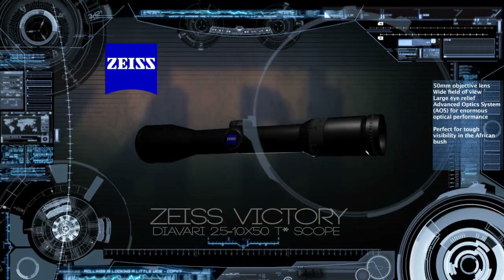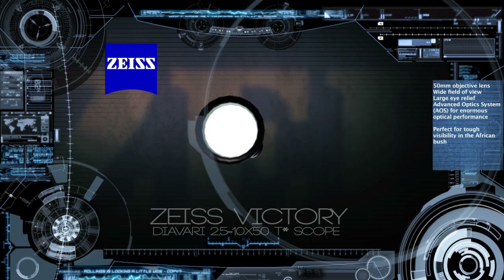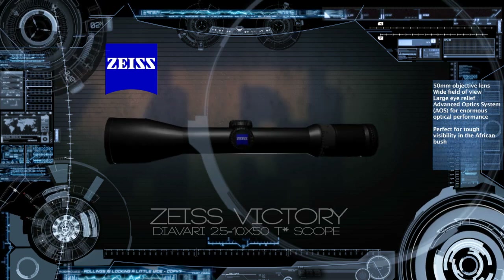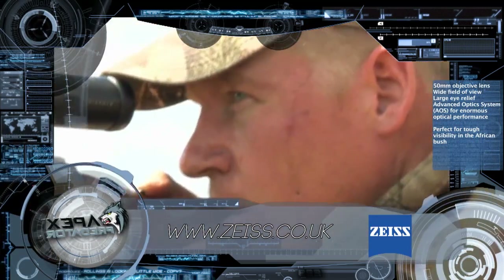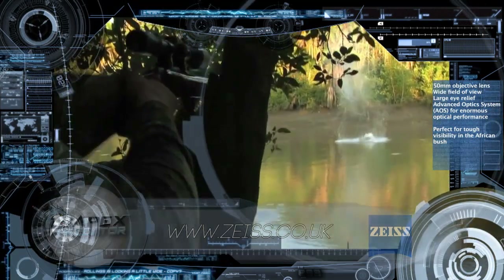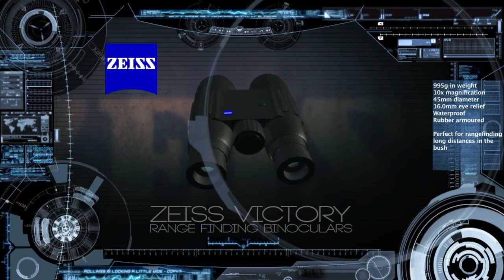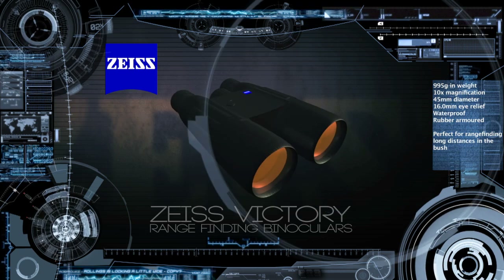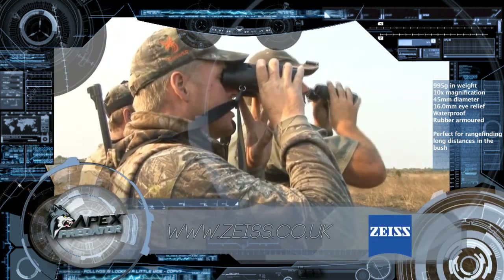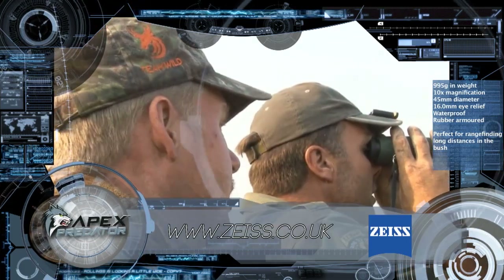Topping things off is my Zeiss Victory Daivari 2.5-10x50 scope. Time after time this scope has offered great visibility and performance in low light and I know it can stand up to the tough conditions that Africa will invariably throw at us. I'll also be using my Zeiss Victory 10x45 range finding binos which have travelled across the globe with me over the past few years. These binos deliver an incredible sight picture and the range finder capabilities are the best I've found on any sports optic.